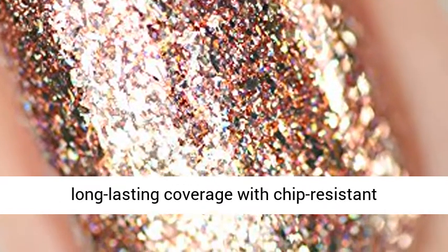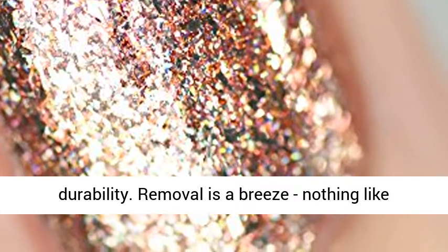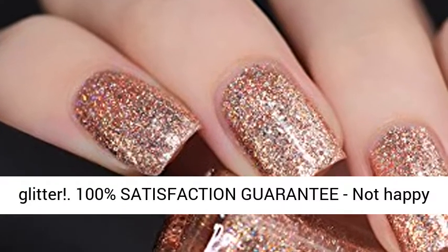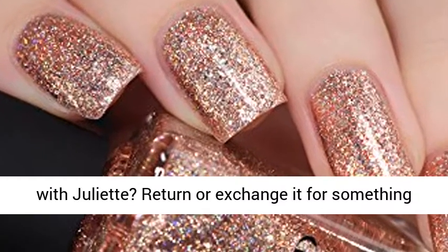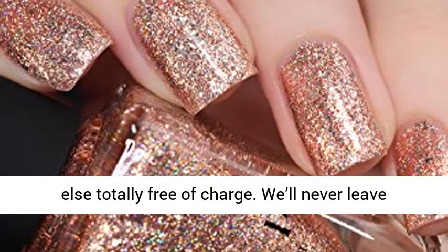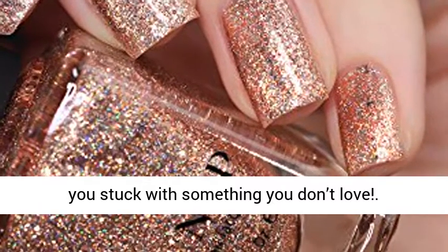Enjoy long lasting coverage with chip resistant durability. Removal's a breeze, nothing like glitter. 100% satisfaction guarantee — not happy with Juliet? Return or exchange it for something else totally free of charge. We'll never leave you stuck with something you don't love.